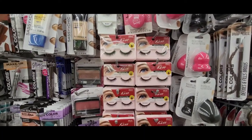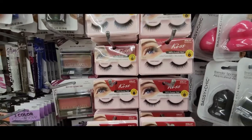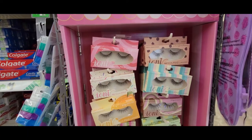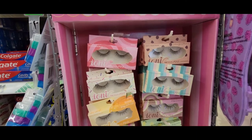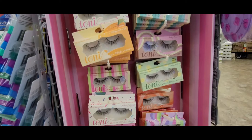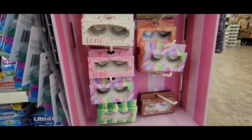Here's some new items — well, new to me. Kiss Eyelashes. I also found more Ioni eyelashes, and they're on a separate display of their own this time. This store has a lot of them.